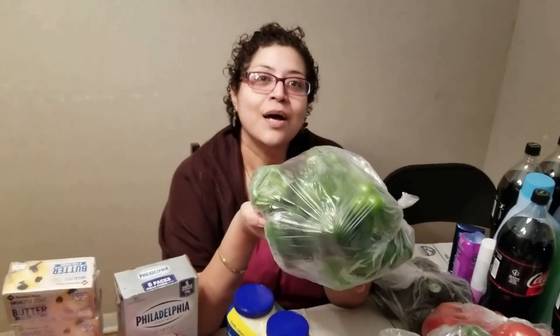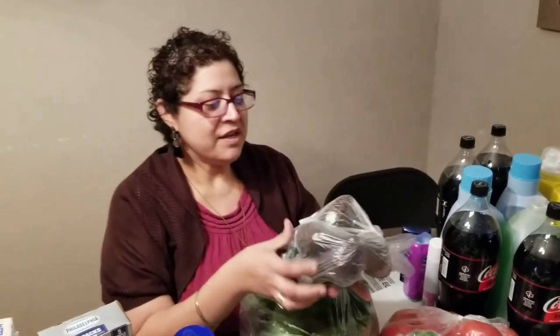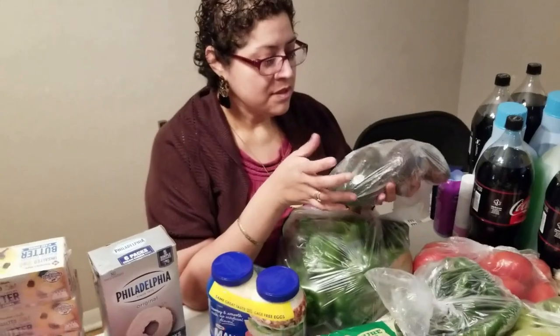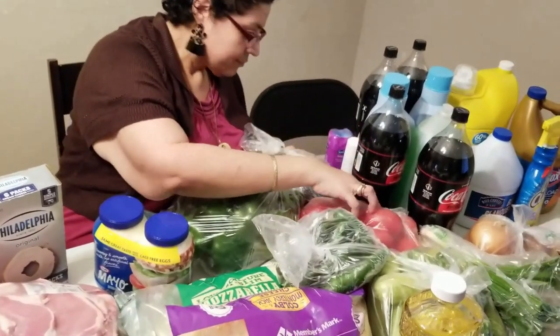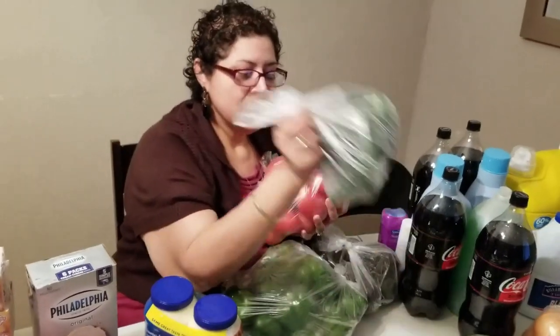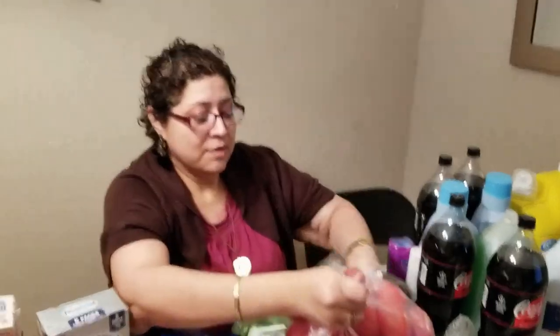Here at HEB we have twelve green bell peppers. We also bought some avocados — he got nine avocados. Then some Roma tomatoes, jalapeños — of course, y'all know we never leave home without them, we never finish a meal without jalapeños — and two bunches of green onions.